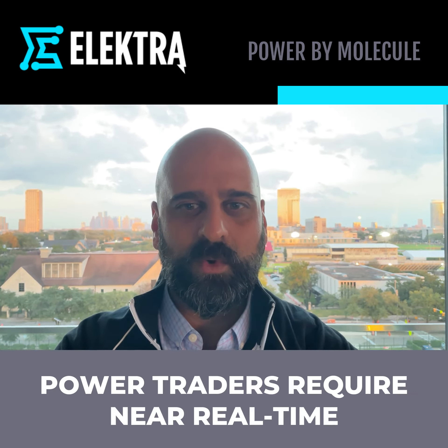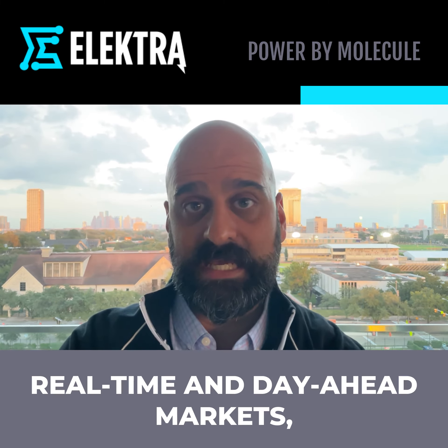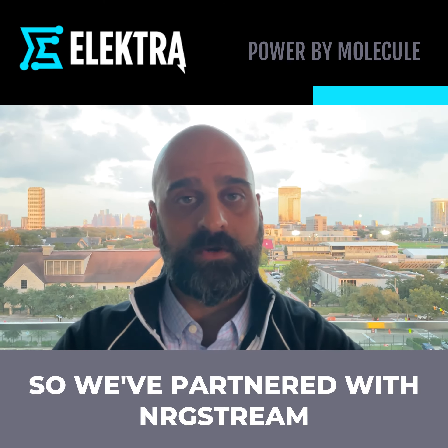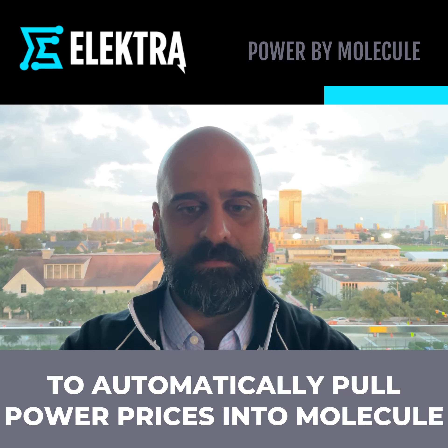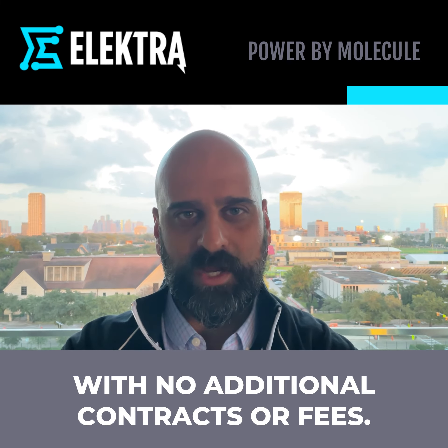Power traders require near real-time data as they hedge positions in the real-time and day-ahead markets, so we've partnered with NRG Stream to automatically pull power prices into Molecule with no additional contracts or fees.